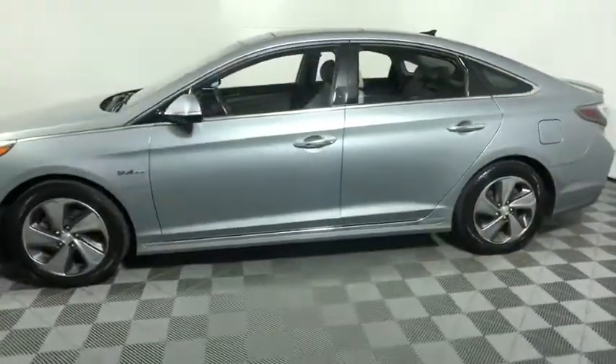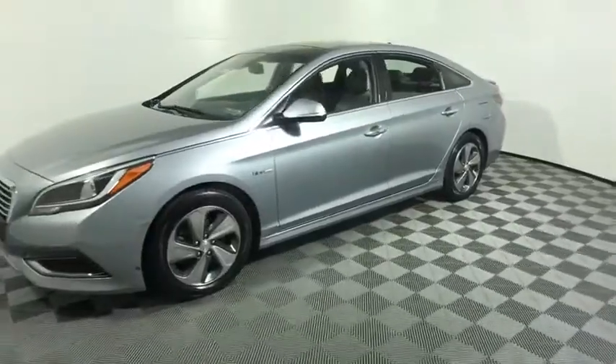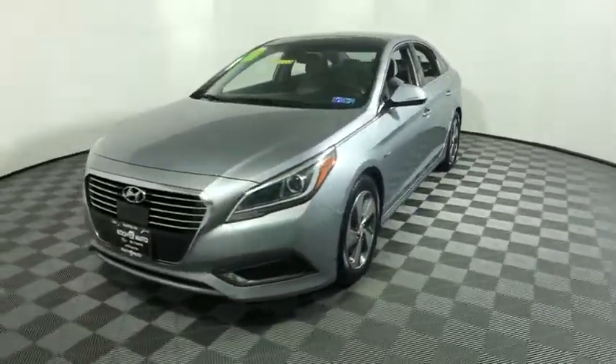More power, less fuel, no guilt. This vehicle has less than 95,000 miles.